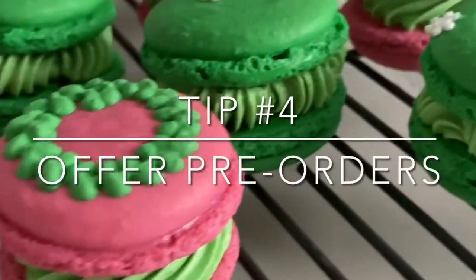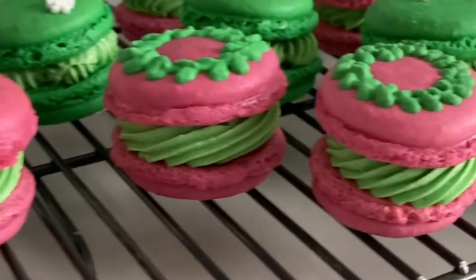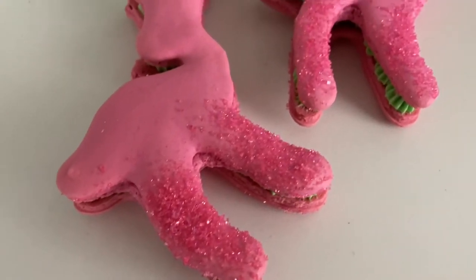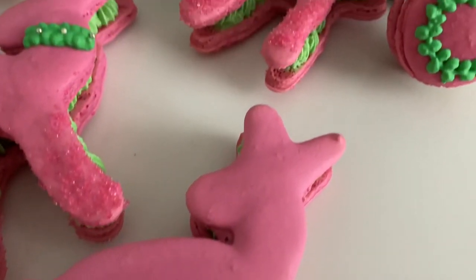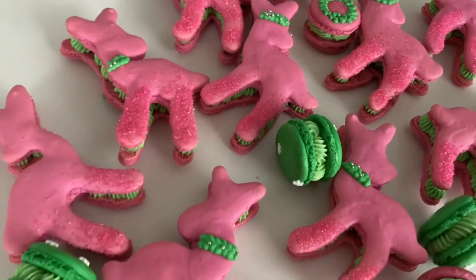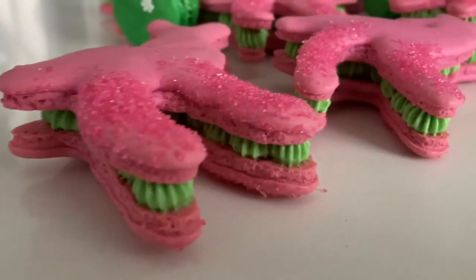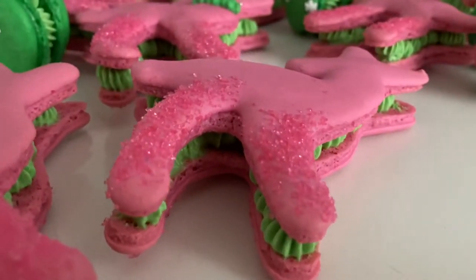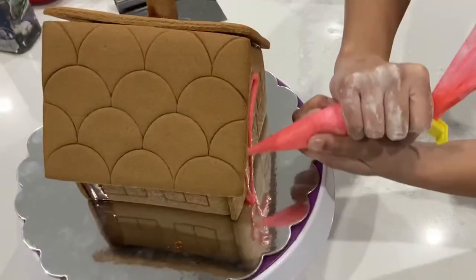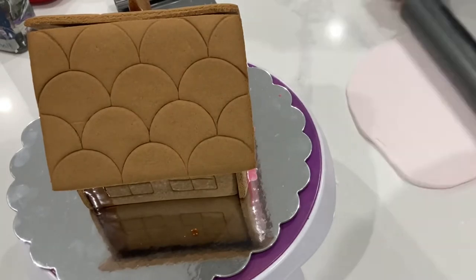Tip number four, and this is a big one: you do want to offer pre-orders, because what you're doing with all the scheduling and planning is making sure that the workload is spread out. Nothing is worse than trying to bake 60 dozen cookies in a short amount of time. Offering pre-orders is also a great way to get people excited about your product, and the earlier you offer it, the better — people will remember seeing a cookie kit on Instagram and come back to order. Right now is probably the perfect time, as people are in a shopping mood for Black Friday.